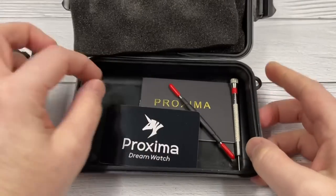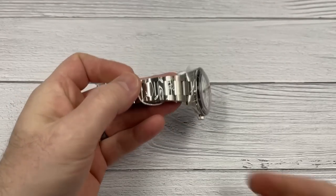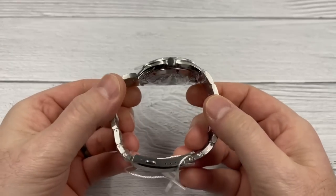There is the warranty card signed, a couple of tools, and a manual. And there it is — absolutely gorgeous.